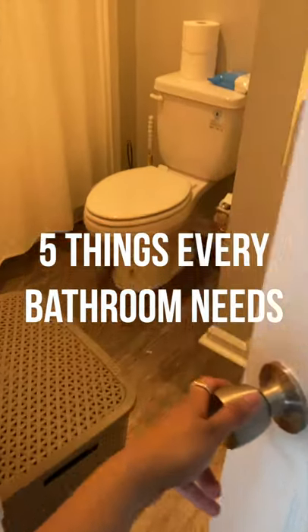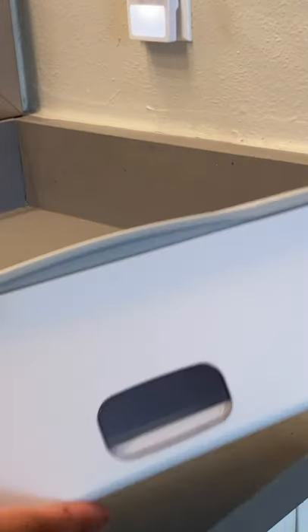Five things every bathroom needs. Every bathroom needs a designated place for toilet paper. I decided to add mine on top of this shelf that was above my toilet for easy access.